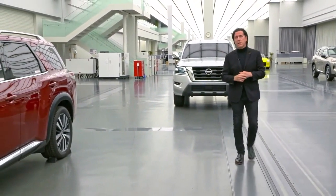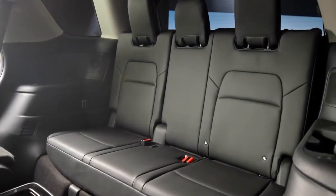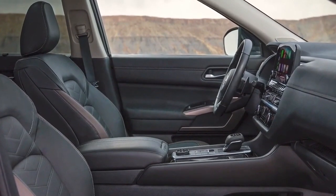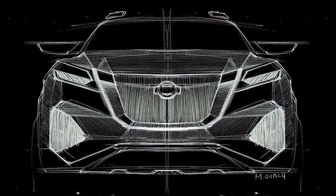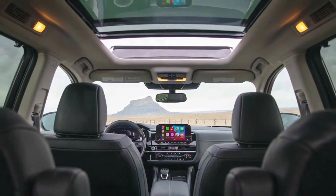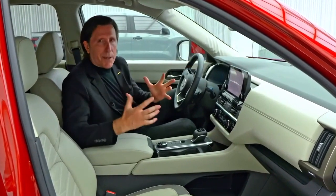Even the third row, which has become much more roomy, with three adults being able to sit in the back. And also this sense of the ample cabin — even though this car is about adventure and ruggedness, it still needs to deliver this new level of premium and comfortable interior. Technology also shapes the interior.